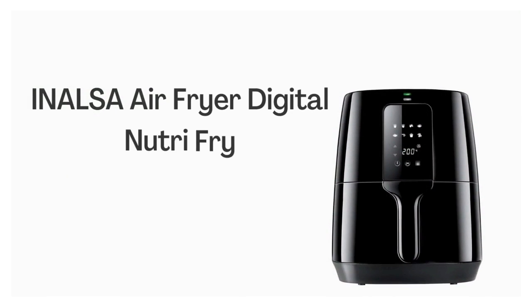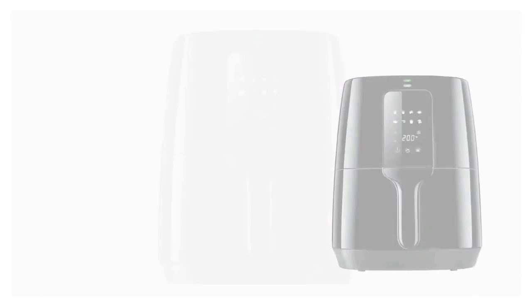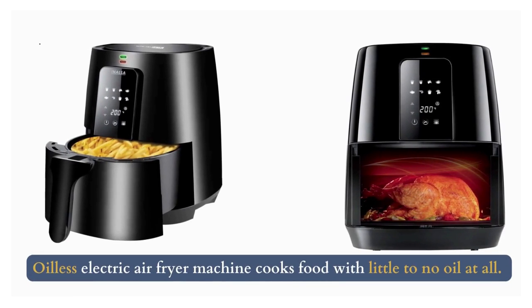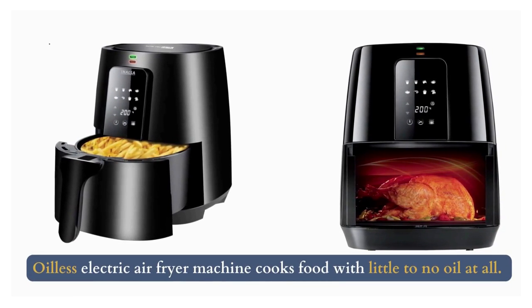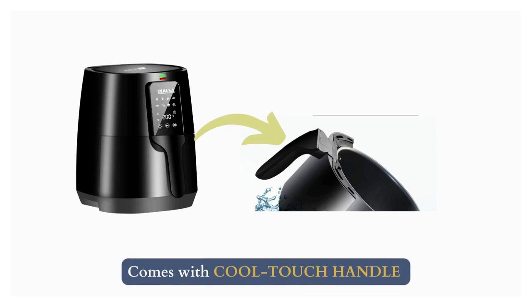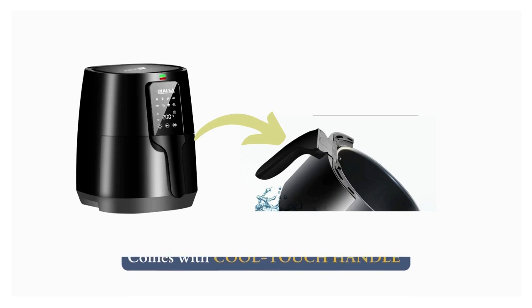Number 4: Inalsa Air Fryer Digital Nutri-Fry. This oilless electric air fryer cooks food with little to no oil at all, helping to prepare healthy meals more efficiently and achieve tasty, low-fat food. It comes with a cool touch handle that lets you safely remove fried foods from the air fryer without burning your hands.